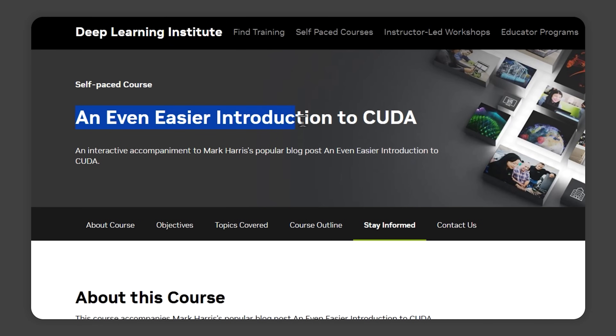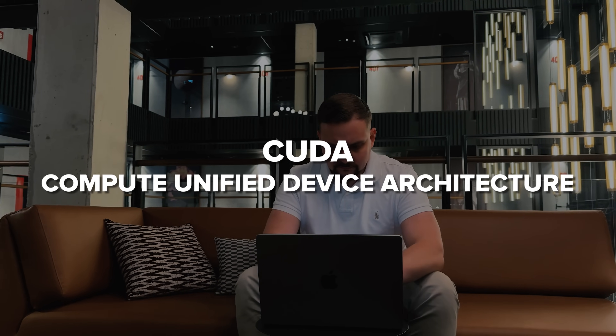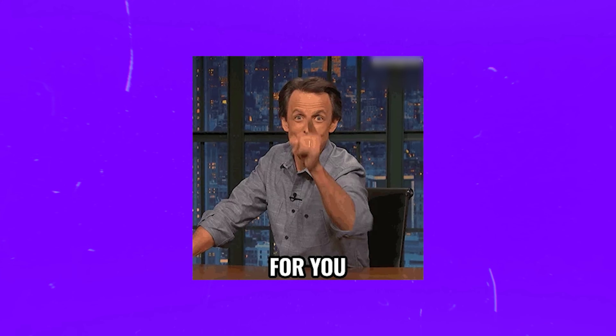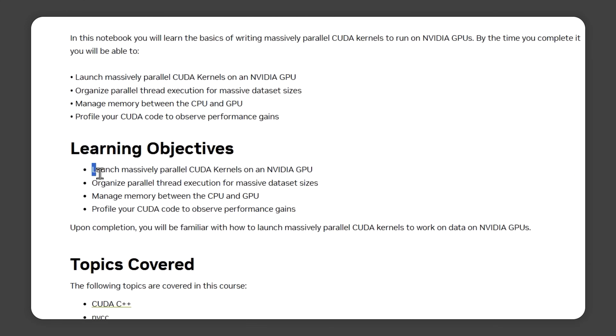An even easier introduction to CUDA. This course is all about CUDA, which stands for Compute Unified Device Architecture. If you have ever wondered how massive datasets are processed so quickly on NVIDIA GPUs, this is the course for you. By the time you finish, you'll understand how to write and launch massively parallel CUDA kernels to make full use of NVIDIA GPUs.